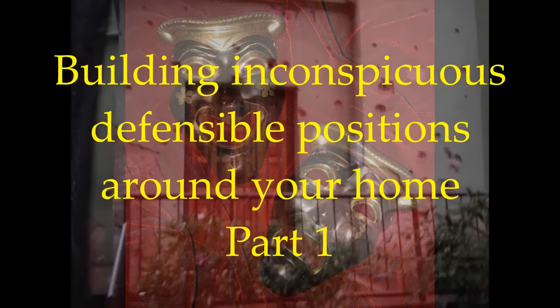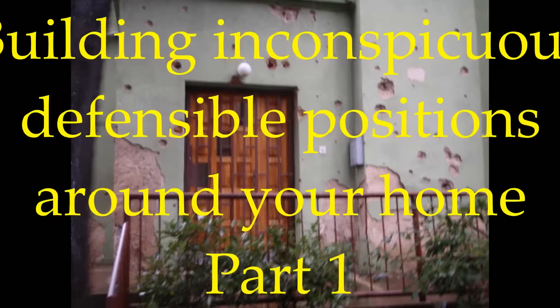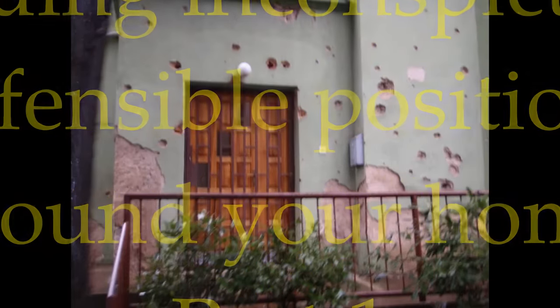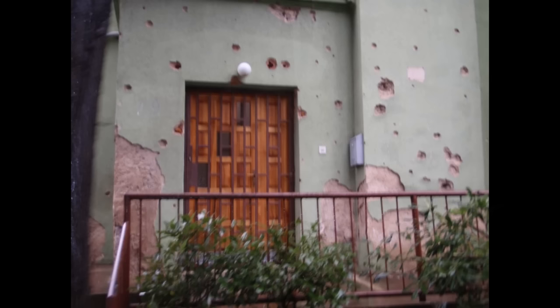Today I just wanted to think outside the box and share a low budget trick to help you fortify your home. The average house simply will not stand up to gunfire, and the average prepper or survivalist is not a millionaire who can afford steel plates or Kevlar curtains for the insides of all of their walls to help fortify their homes.